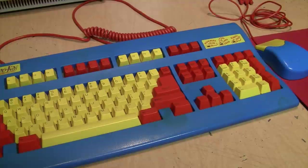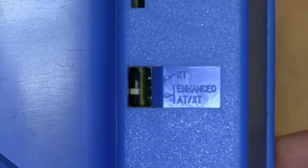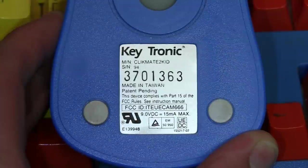Here's the information sticker on the bottom of the keyboard. The model number is E03601-ELKID, making it part of Keytronic's 3600 series of keyboards. Surprisingly, it says 'Made in USA.' Another surprise for a keyboard from 1995 is that it is XT/AT switchable. The bottom of the mouse identifies it as the Keytronic Clickmate, and it is a ball-type mouse.